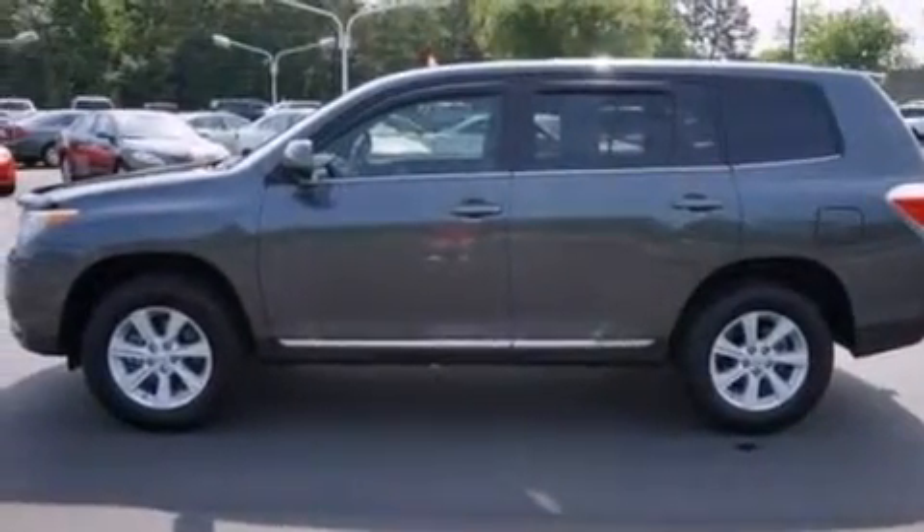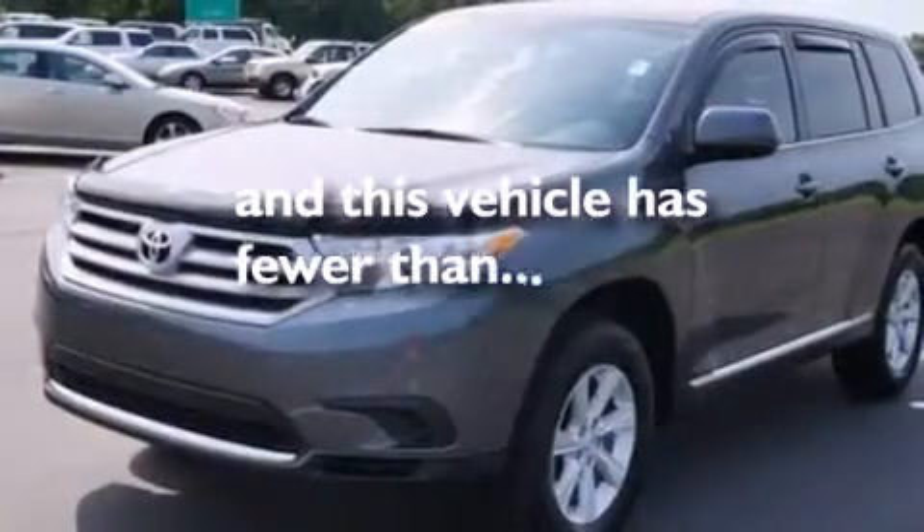Rear seat child-proof door locks, air conditioning. And this vehicle has fewer than 8,000 miles on the odometer.